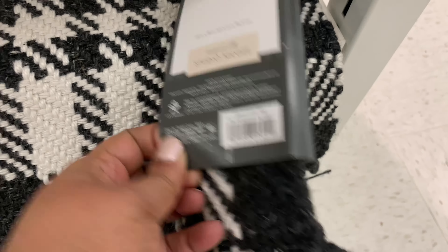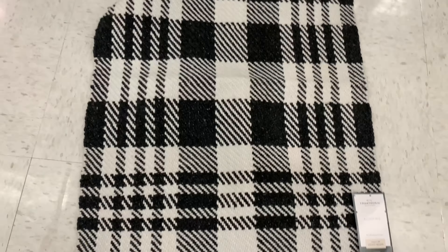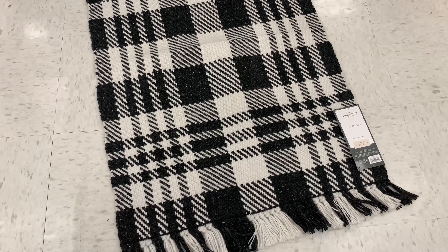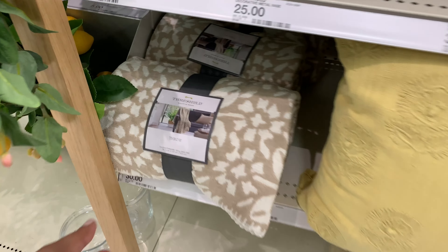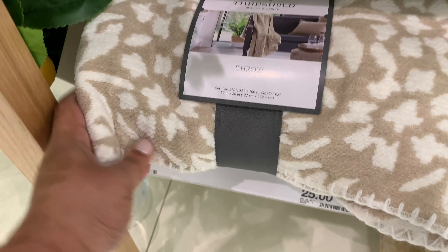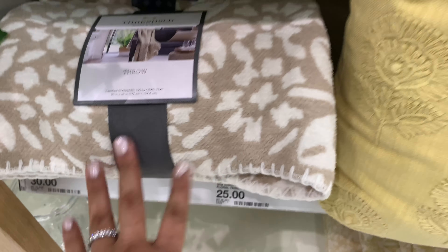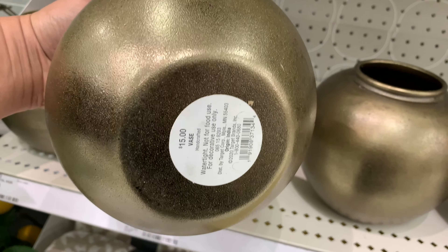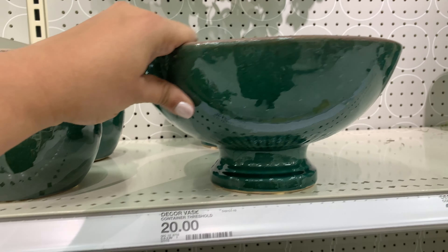Excuse me while I try to find a price that I didn't find. Not only does the tag not have the price, but neither does the shelf label — which is always highly annoying at Target, but this is nothing new. That's why I had to take it out and completely show you this blanket right here — it's so soft. It is thirty dollars, and then this pillow is twenty-five dollars.